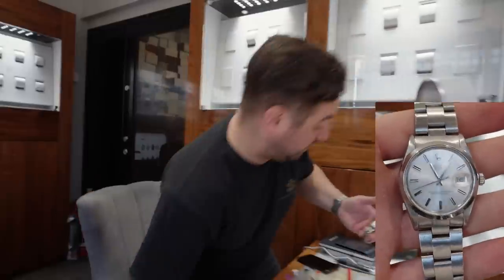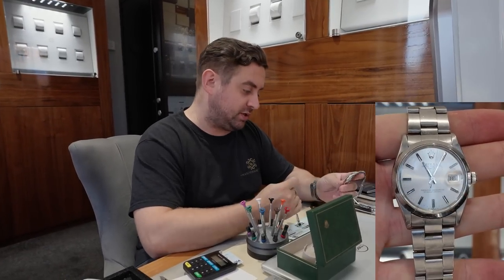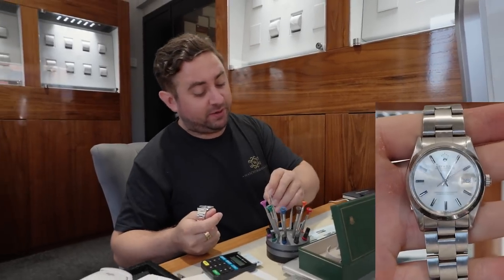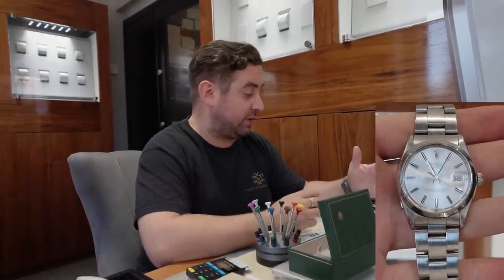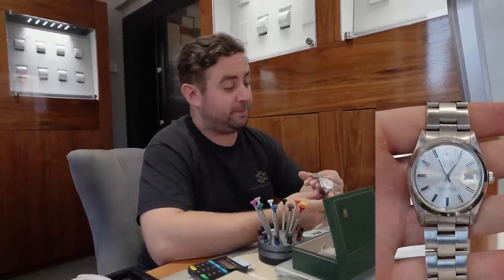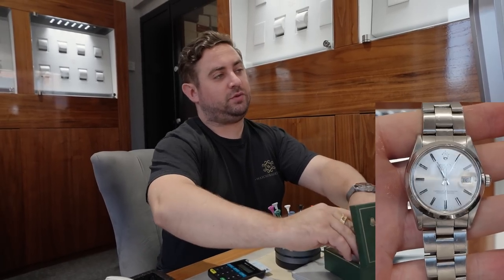If it had papers with it, it would probably be worth about a thousand pounds more. In the condition it's in, we would pay £2,250 for it. You never think about it - it might not have had the papers originally and then it would have been cheaper to buy and so cheaper to sell. We do get offered quite a lot of these watches - this is in quite good condition, it's hardly worn.